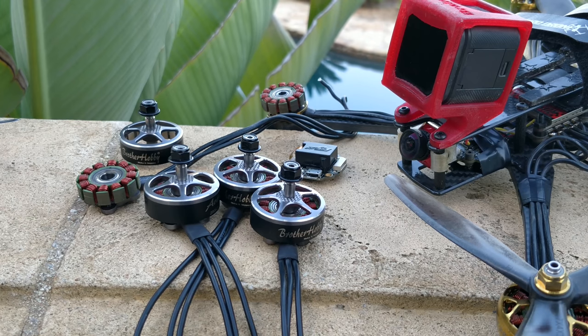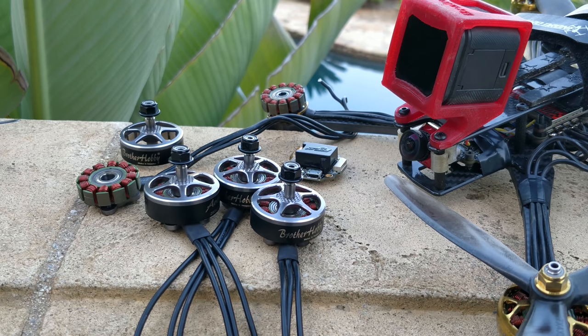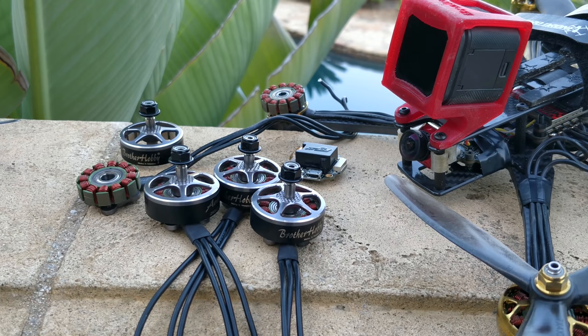I told Caddx about this problem before the camera even came out and they decided to release it anyway. This is a problem that a number of Chinese companies do — they don't care about negative feedback, they don't pay attention to it, they just release it and say 'we'll fix it in the next version.' I feel like this industry is becoming more prosumer-esque and we really need our equipment to work for us, especially if I'm going to start doing any kind of production jobs. I can't look like a fool on set because my gear stopped working.